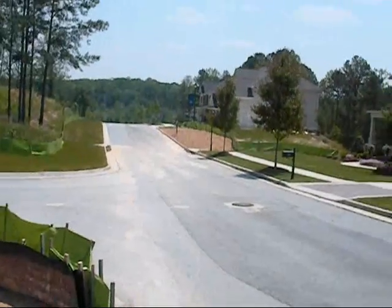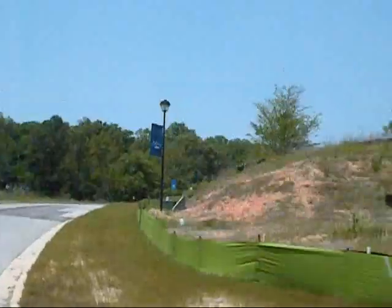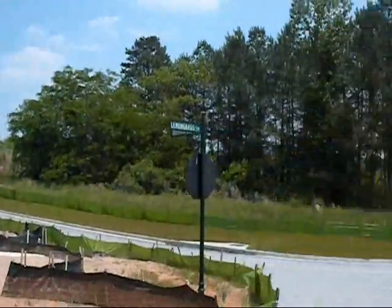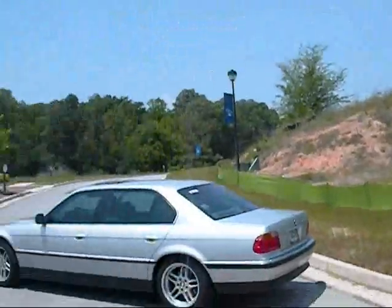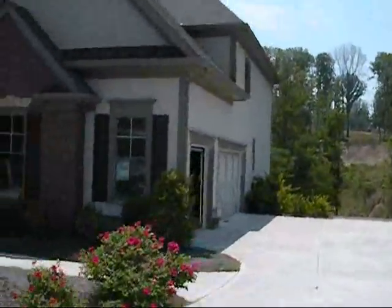I'm going to try and do this kind of quick because YouTube only lets me do 10 minutes. Here, as you can see, both sides of the street — across the street is undeveloped. Of course those will be built up, probably going to be a while though. I'm going to open up the driveway and run around the outside of the house for you real quick.